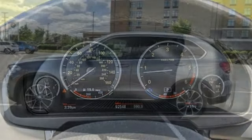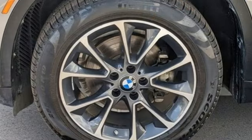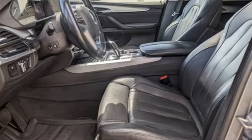Dual zone climate control, auto dimming rear view mirror, Bluetooth wireless audio streaming, my BMW remote, power tilting steering column, front and rear parking sensors, and twin turbo i6 engine.